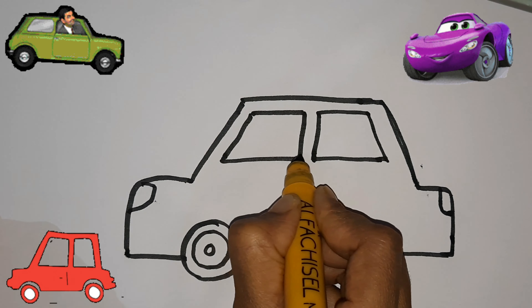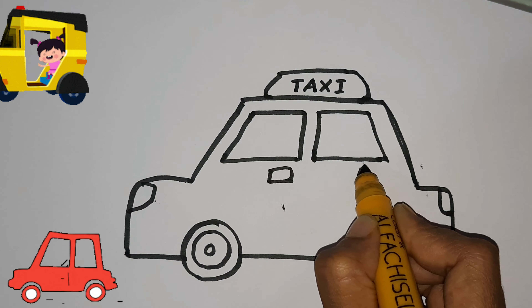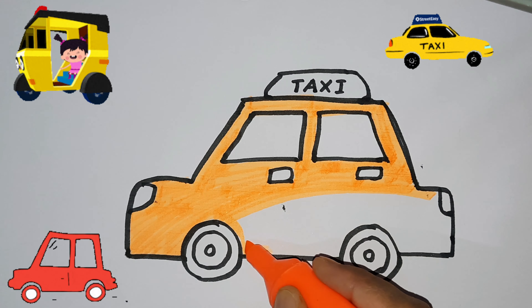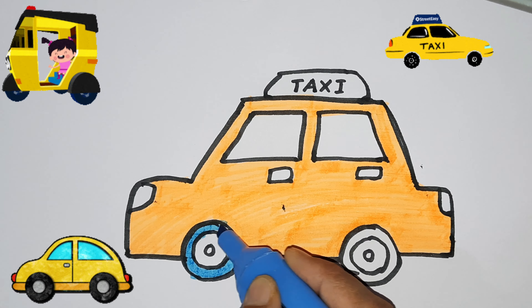Tick tock, tick tock. Hickory dickory dock, the bird looked at the clock. The clock struck two, away she flew. Hickory dickory dock.